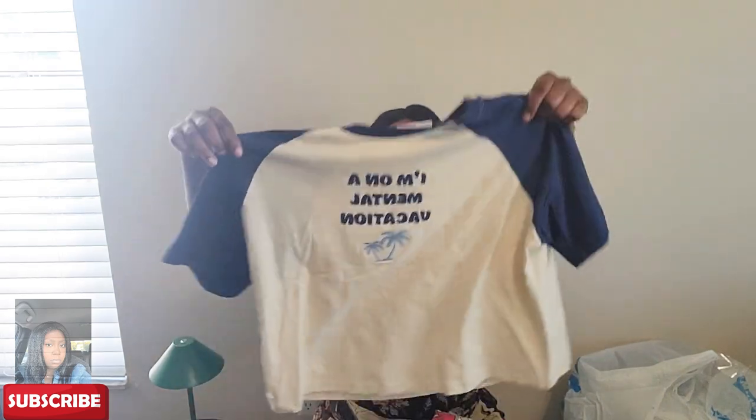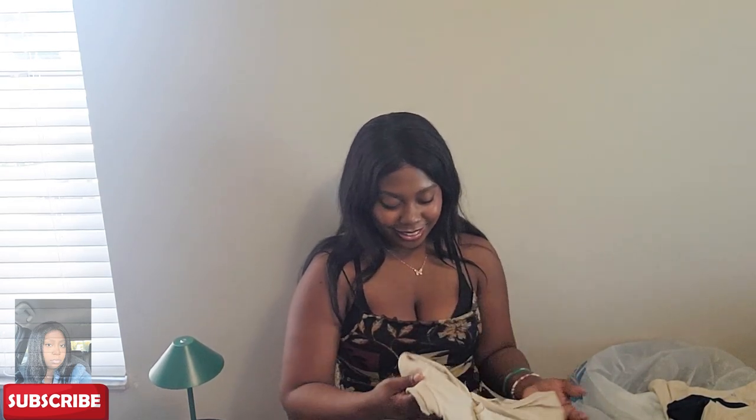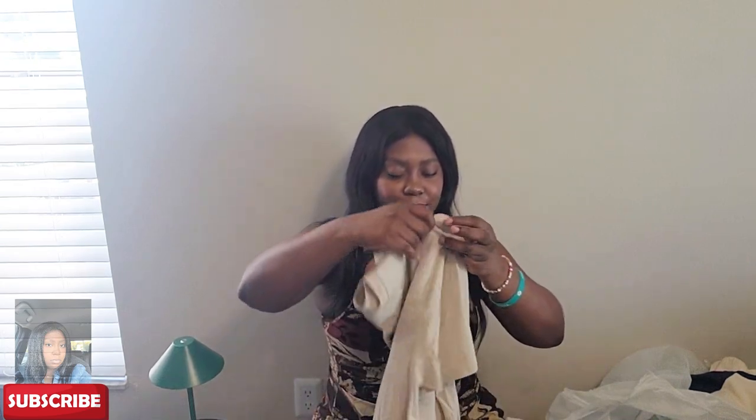Moving on to shirts — this one is a large and it says 'I'm on a Mental Vacation.' Super cute, very casual, and it fits really nice. I wanted more casual, looser-fitting shirts. I also got a Betty Boop shirt — it's Betty and Pudgy. I love Betty Boop. It's a very casual graphic tee, and I just need more casual graphic tees that aren't too fitted.